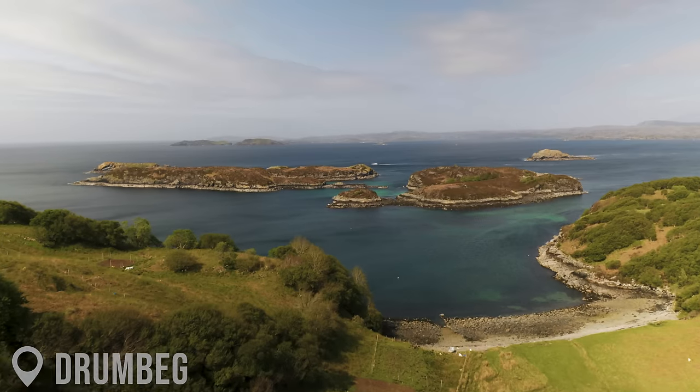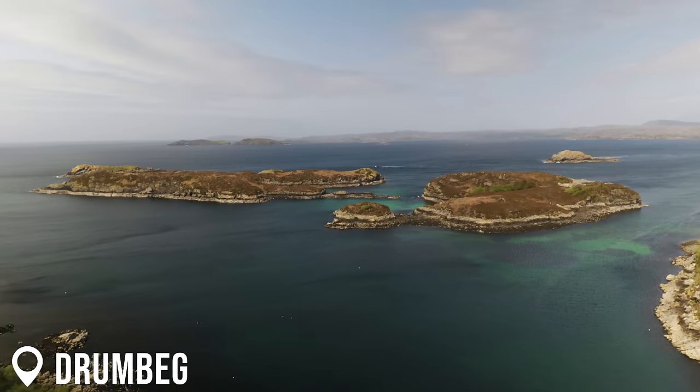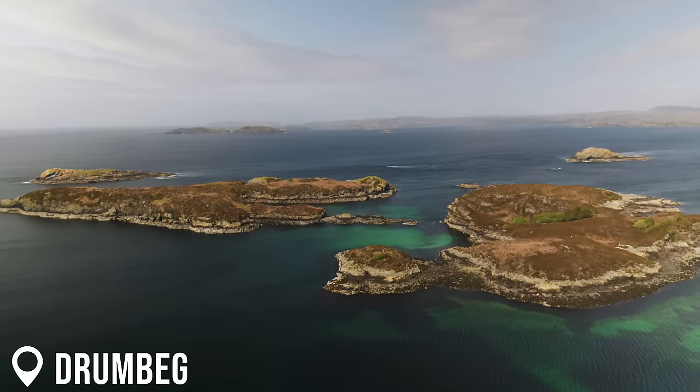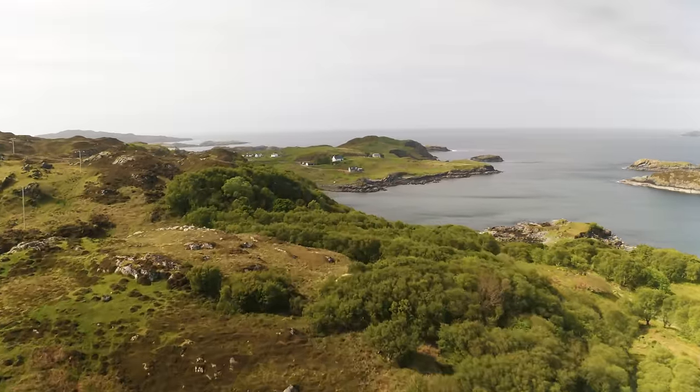After the short and hectic drive, we stopped at this viewpoint. It's called Drumbag Viewpoint — you really can't miss it. We can see many islands and more turquoise beach from here. It's so nice to have a lookout point like this. What an epic viewpoint.